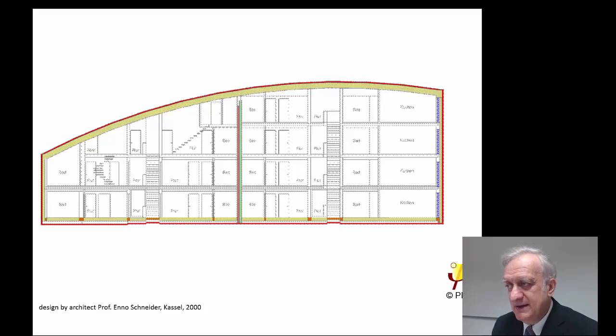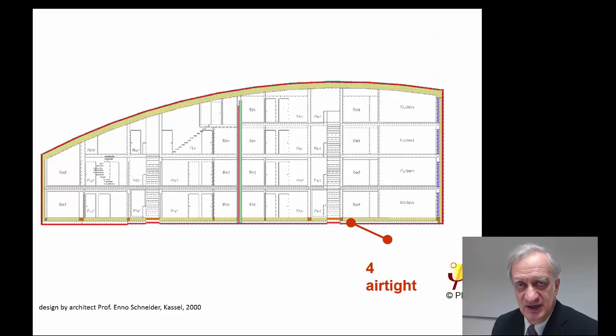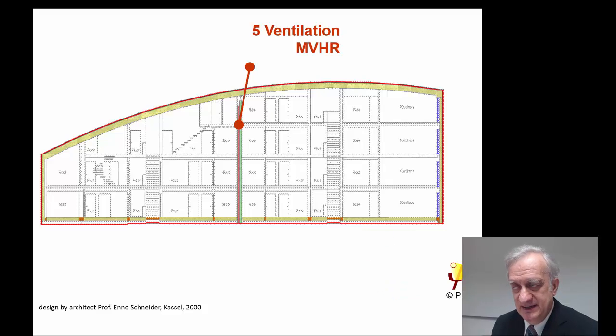How is that working? This is shown in a section of a typical multifamily Passive House, which was built by Professor Andrew Schneider in the year 2000. What you see there is a very well-insulated building envelope that keeps the heat or coolness inside the building. It has to be free of thermal bridging and we use properly insulated Passive House windows. There is an airtight building envelope and the fresh air is supplied by a ventilation with heat recovery system.